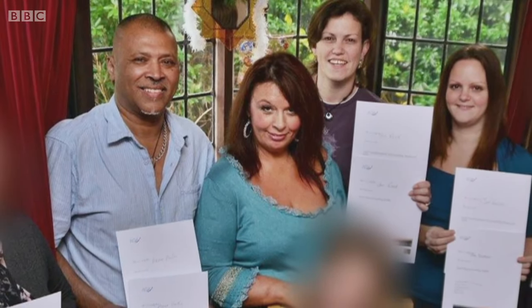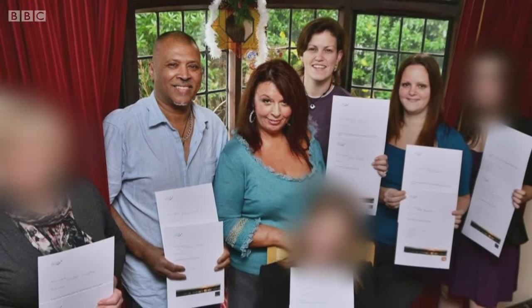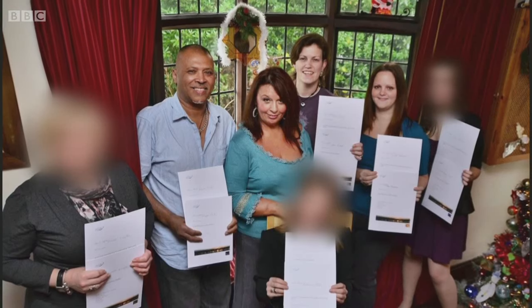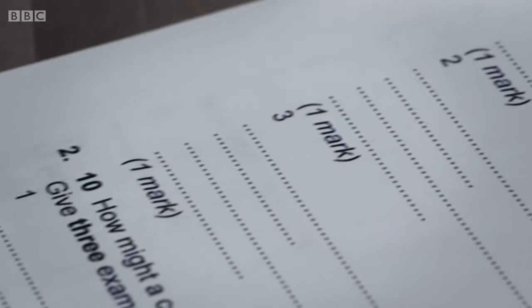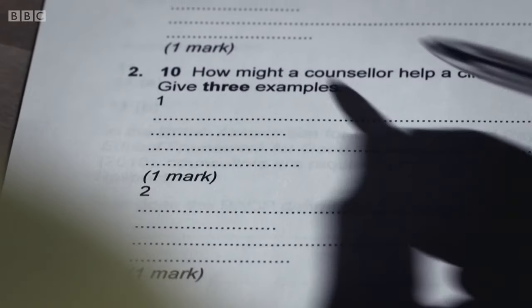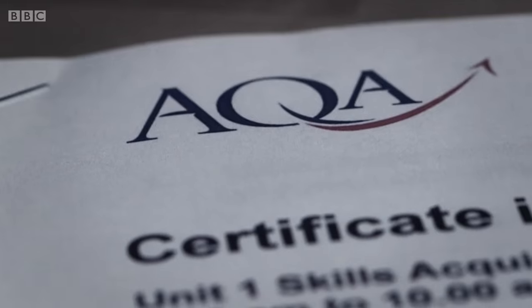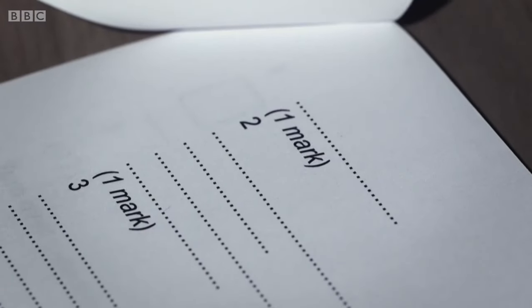A few months later, Dr Crane arranged a photo shoot to celebrate the group completing their first year exams. But some students were becoming increasingly concerned about the quality of teaching — repeating a lot of what they'd already learned, going over it far too often, not learning anything new. The night before the next set of exams, students looked up past questions on the exam body's website. The following day, as they turned over their exam paper, they were astonished to see exactly the same questions. Dr Crane claimed the AQA had sent her the wrong exam, but her students had lost trust.